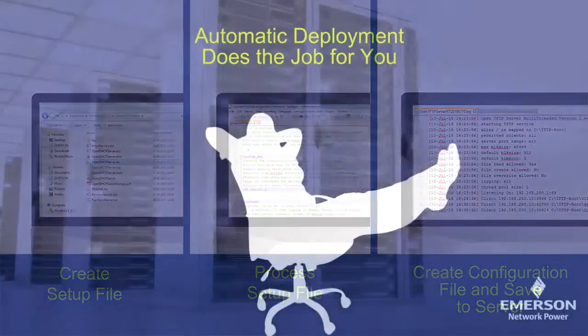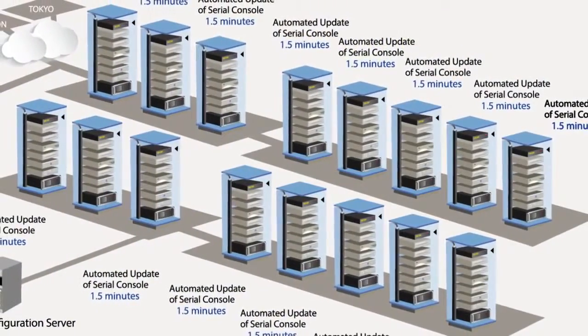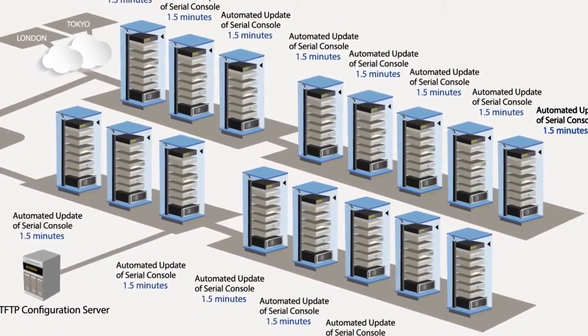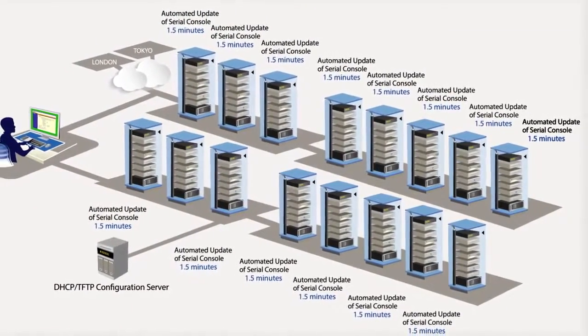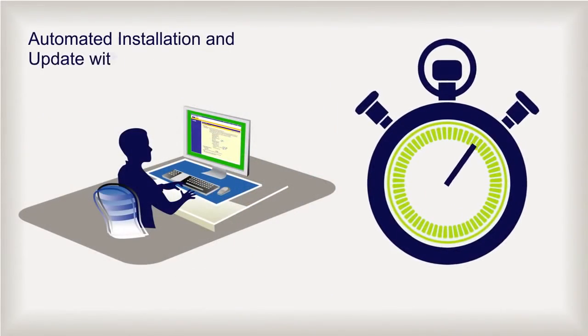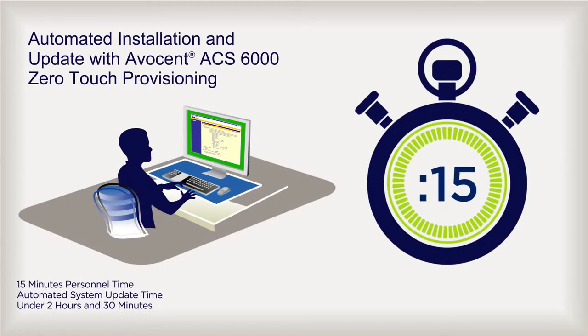The next thing Jim has to do is take a breath and let zero-touch provisioning do its job. By creating the custom configuration files, he can now use them for automatic deployment instead of having to manually update the files on each serial console — and that goes for his entire staff. What originally took them 25 hours to manually update was completed in approximately 15 minutes of personnel time and just 2 hours and 30 minutes of system upgrade time.